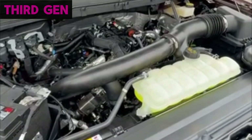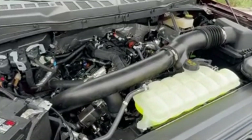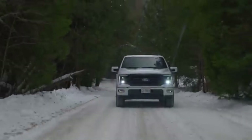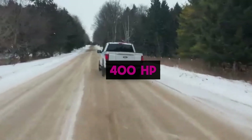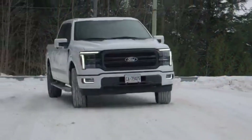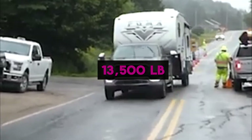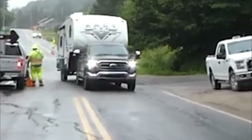The third generation, introduced in 2021, kept the Gen 2's core upgrades but refined calibration, cooling, and component durability. Standard output in the 2024 F-150 now reaches 400 horsepower and 500 pound-feet of torque, while towing capacity has increased to a class-leading 13,500 pounds with payload up to 2,445 pounds in the right configuration.